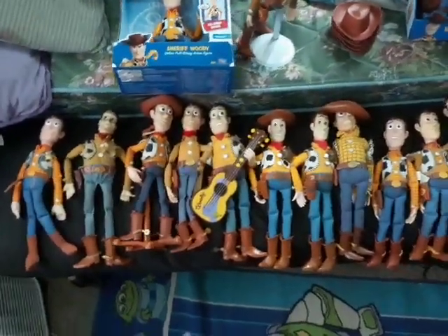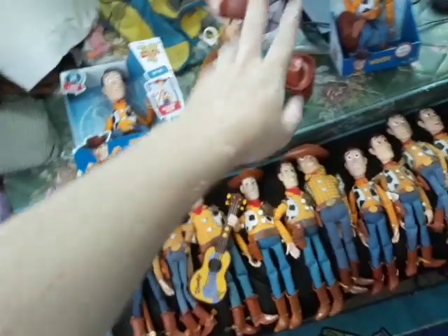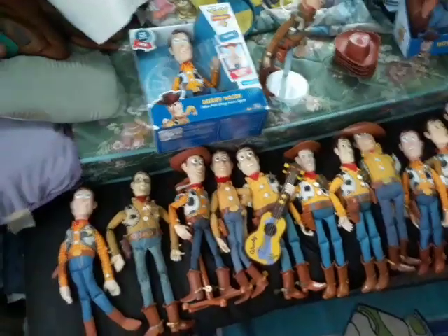We'll start with the main attraction down here, which is pretty much every single Woody doll that I own. One of them has to stay up there because I don't want to lay it down — it has a lot of issues.